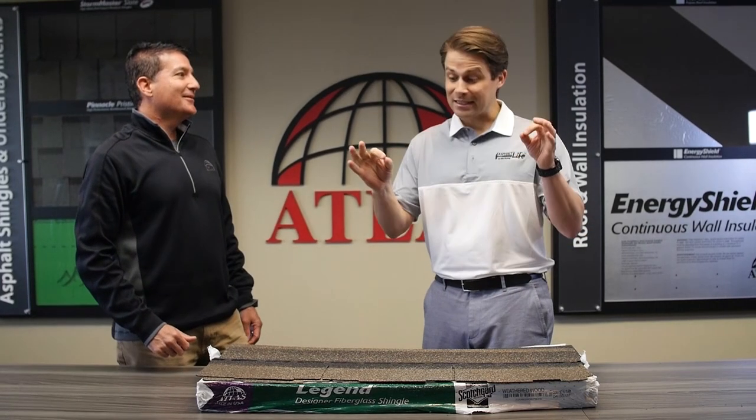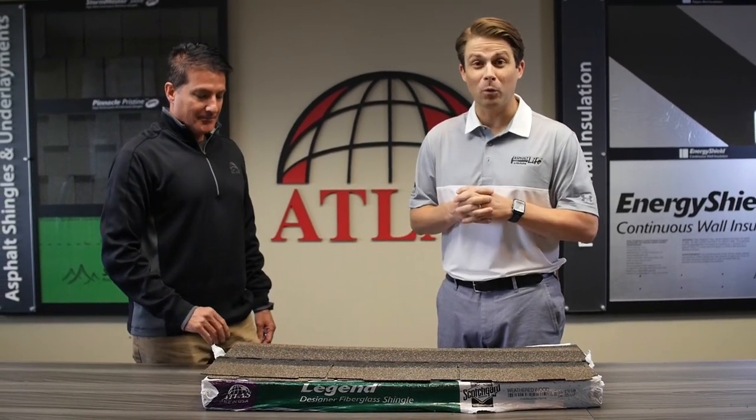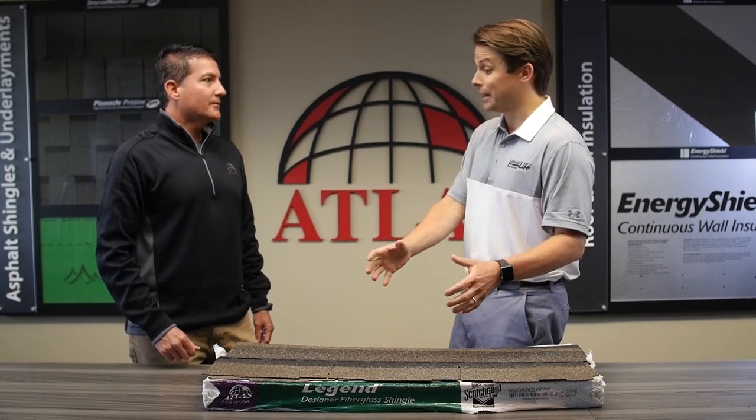That's right. The next thing is it's a 40-year limited warranty, and it comes with a 110 mile per hour wind limited warranty right out of the box. Very exciting.